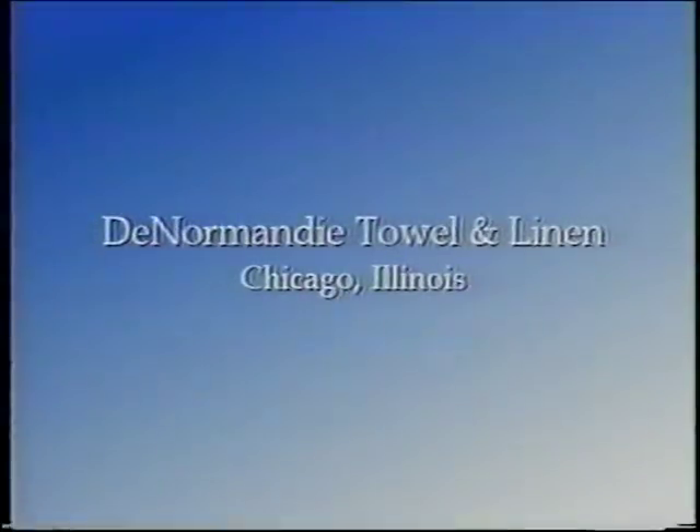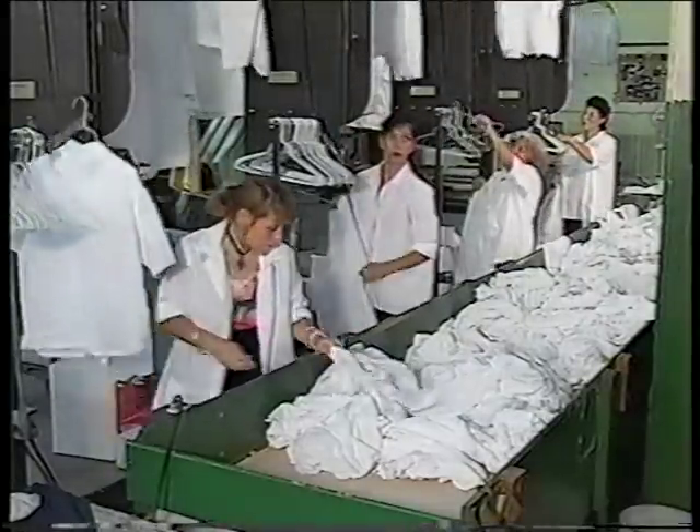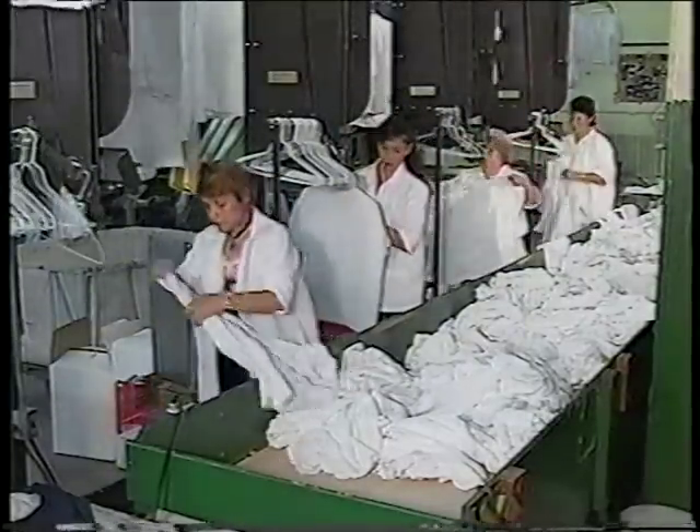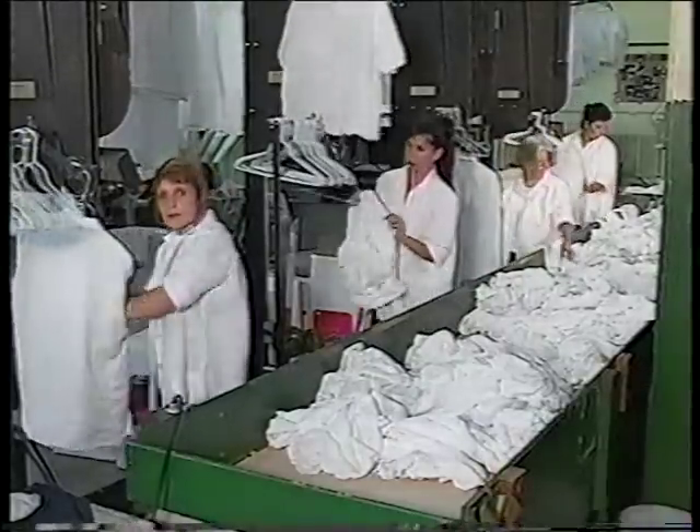This is Denormandy Towel and Linen in Chicago, Illinois. Denormandy has a Hangering Specialties universal hangering device, model F. This system can hanger all garments on the same unit.